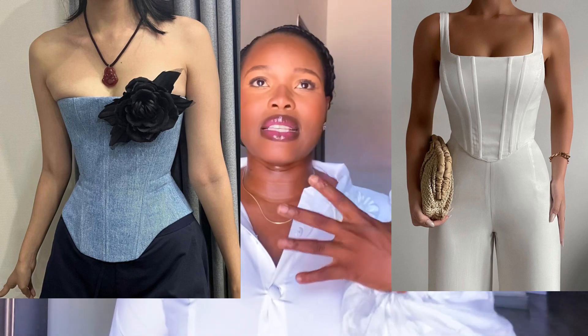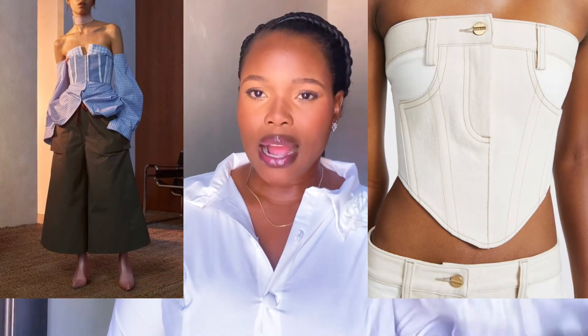The next trend is corsets — corsets are so huge this year. You have different types: the two-bone and three-bone corset, the Victorian corset, the underbust corset — so many different ways to wear a corset. If you're not comfortable with a structured corset that cinches your waist, you can buy casual tops done in a corset form without the boning. A corset can elevate your whole outfit instantly.